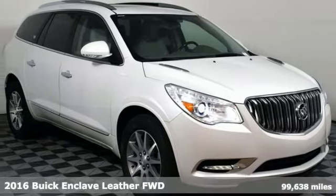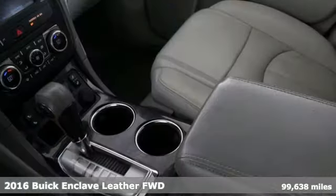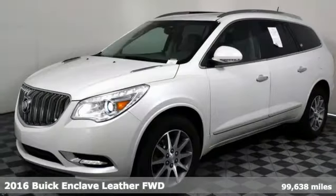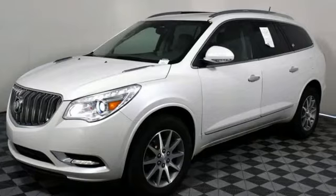It's a 2016 Buick Enclave. Ample seating and storage, inviting interior space, and thoughtful technologies make this Enclave the inevitable choice for an SUV.